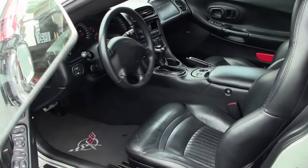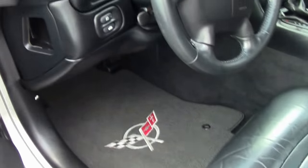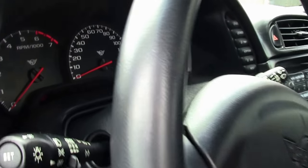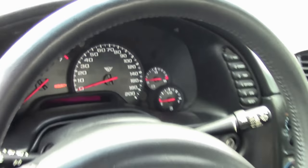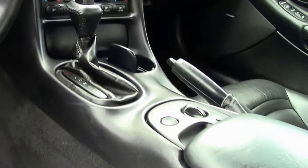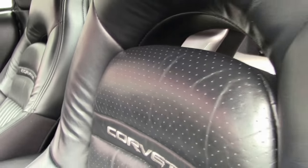This is a loaded car for the day — it's an automatic with a six-disc changer, dual zone climate control, both power on the passenger and driver sides. It does have a Corsa cat-back exhaust system, Lloyd mats, and brand new tires.